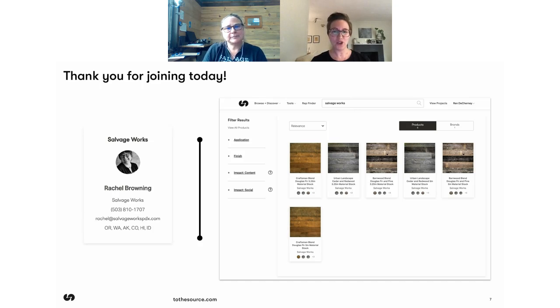Designers, if you'd like to register for another Snack Break, you can smash that register now button or head to tothesource.com. We've got a whole slew of great Snack Breaks heading your way for next week, so hopefully we'll see you again soon. In the meantime, Rachel, this was amazing — I learned some things about structures in Portland that I did not know.